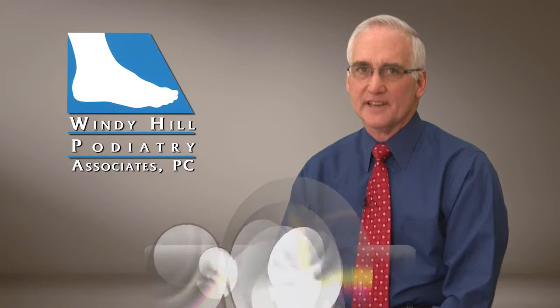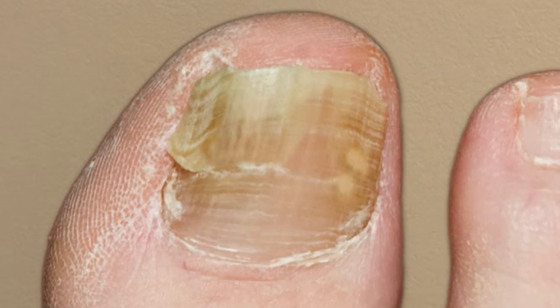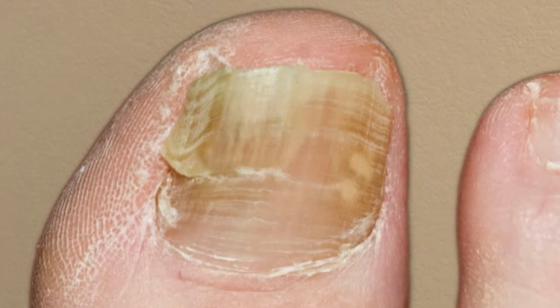Do you have thick yellow discolored toenails? Are you embarrassed to wear your open-toed shoes in public? Chances are you have fungal toenails, a condition also known as onychomycosis.